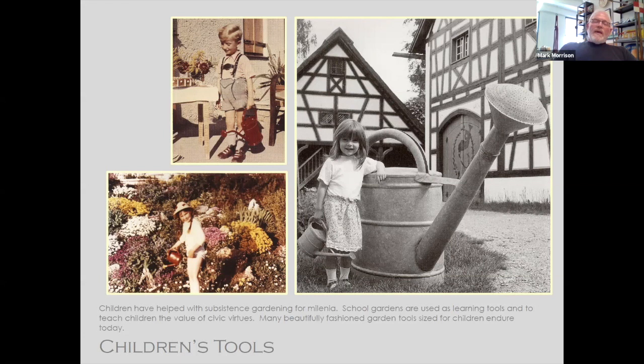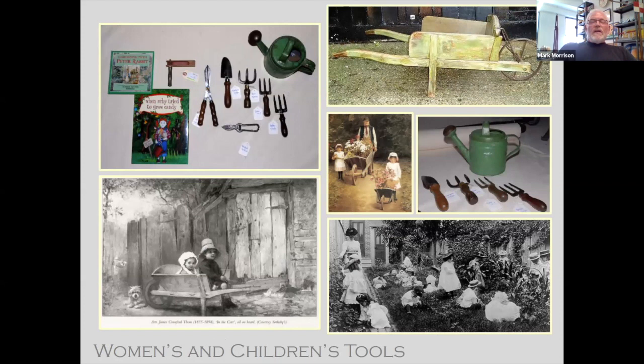Children's tools prevail. Many, many children's tools were made again in the 1800s. We have them today, though I would say they're not as prevalent. Children and women can use pretty much the same size tools. There was a wide array: hand forks, little scissors, small pruning shears, watering cans, and wheelbarrows — so they could fully man a garden and help the family grow food.